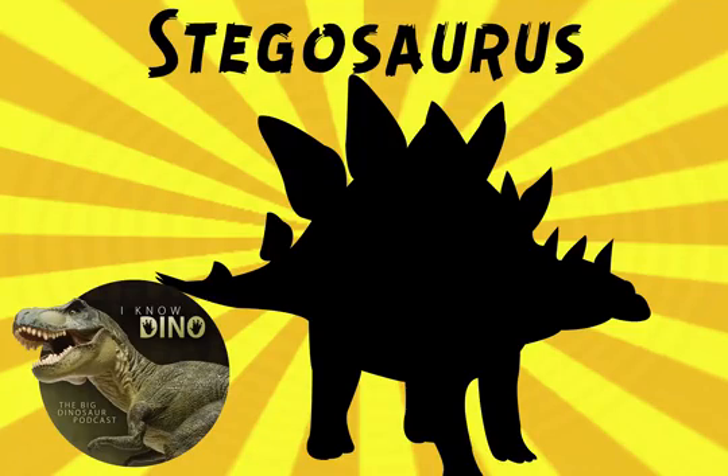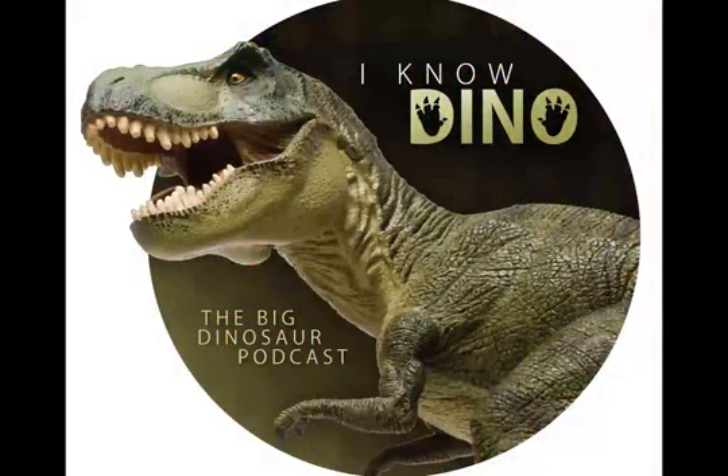And now for our dinosaur of the day: Stegosaurus, which is not to be confused with Stegoceras, which is a pachycephalosaur and has a dome head. The name Stegosaurus means roof lizard or cover lizard, and it's because of its bony plates.